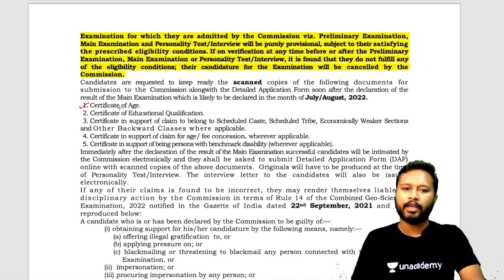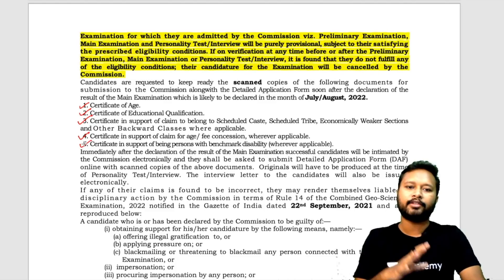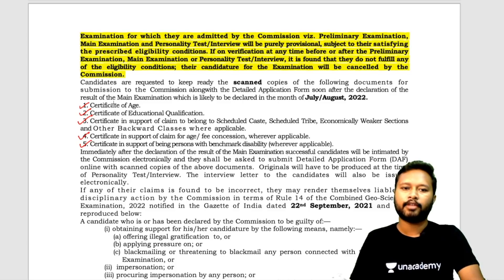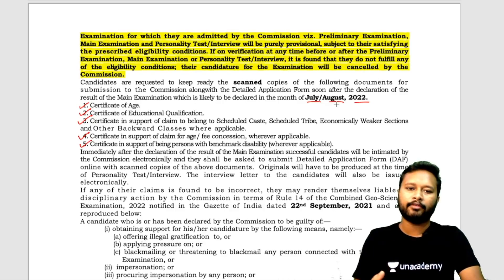Certain documents are required when filling the form: a certificate of age, certificate of educational qualification, category certificate if applicable, certificate for age or fee concession if any, and a certificate for persons with benchmark disability. Your 10th certificate serves as your age certificate, your mark sheets as educational qualification, and your caste certificate if applicable. These documents need to be submitted after you qualify the pre-exam — before the mains exam — likely around July or August 2022. You don't need them right now.